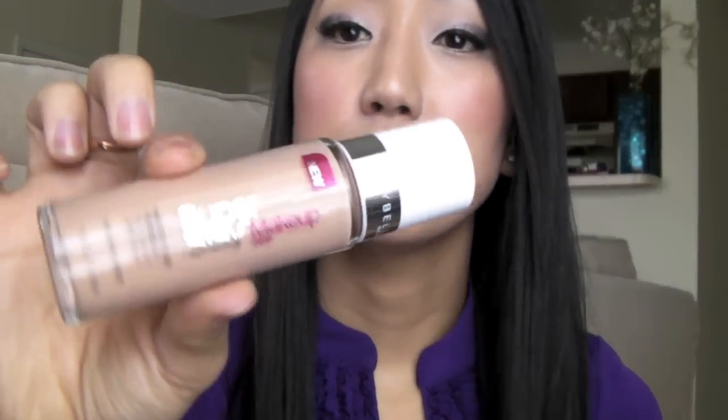I really love the Super Stay 24-hour makeup by Maybelline, however it's really hard to find the right coloring, which is why I went out and got the Revlon PhotoReady. I really like the PhotoReady and it matches my skin tone better. It's really hard to find the perfect foundation color. I also ended up trying the Make Up Forever Full Coverage Concealer.